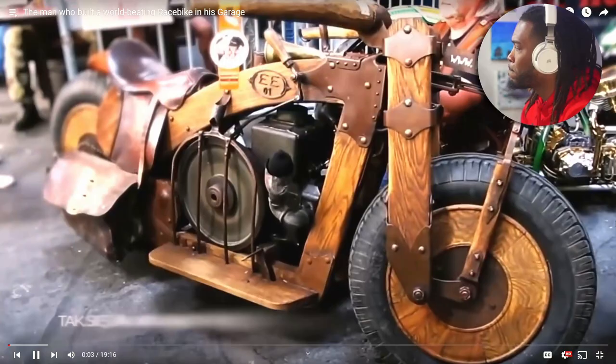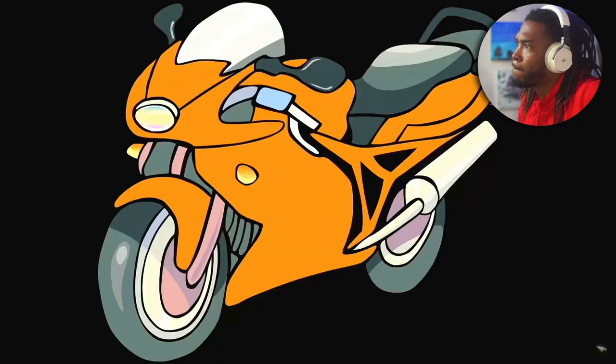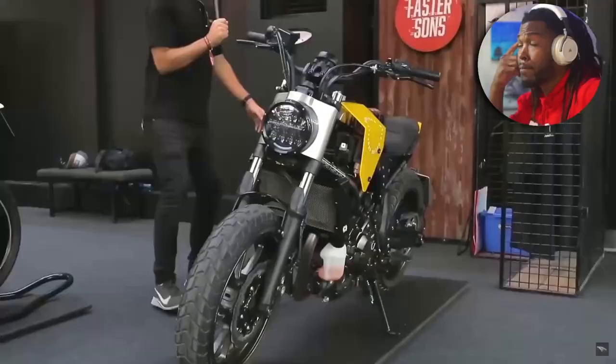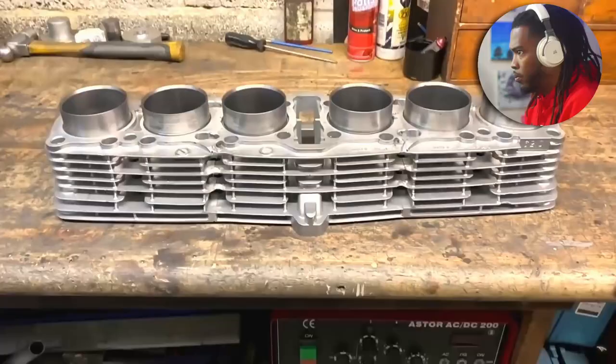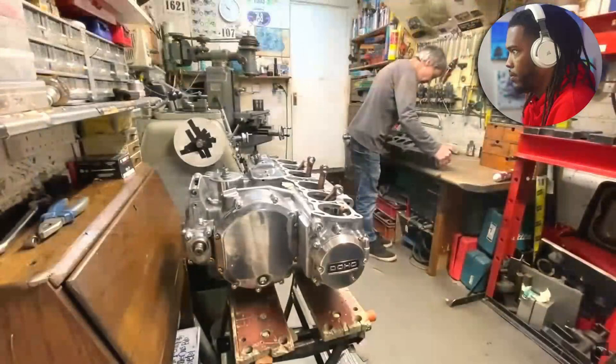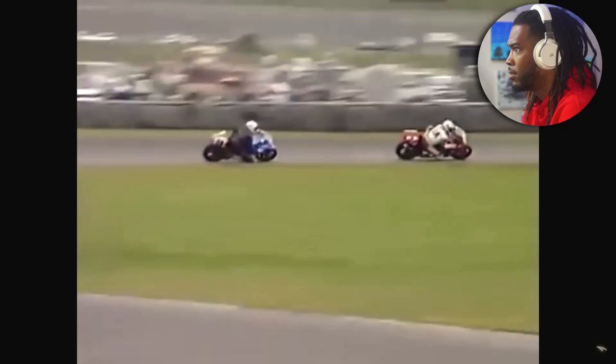I think many motorcycle mechanics, engineers, designers, and even riders have had this thought before — it's almost an invasive thought. The question that pops into their mind is: what if I built my own motorcycle? I'm not talking about customizing one or fabricating a few pieces, and I'm not even talking about what Alan Miller does — swapping a Dodge Viper engine into a motorcycle or turning a Kawasaki Z1 into an inline-six. I'm talking about building a motorcycle from the ground up: frame, engine, basically everything.